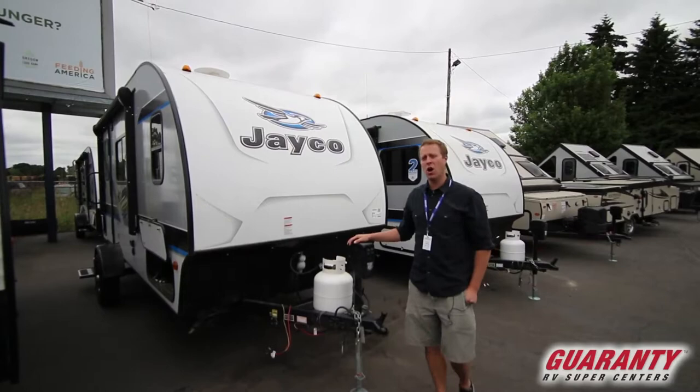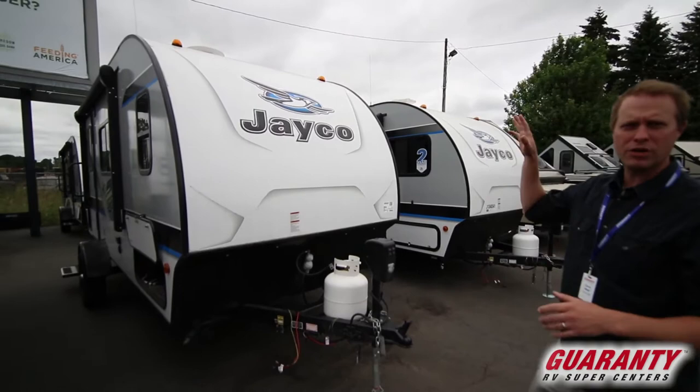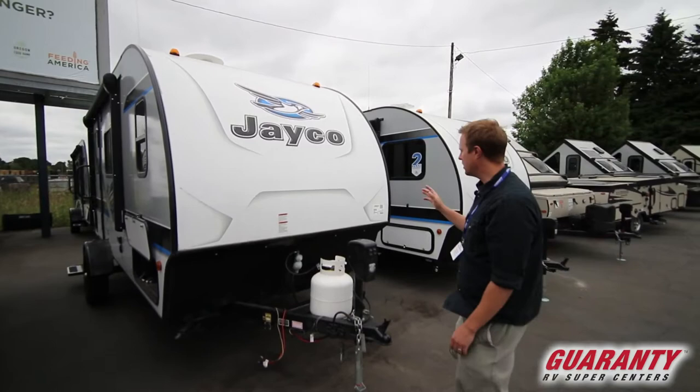Jake Boyd here at Guaranty Supercenters in Junction City. I'm here today to talk to you a little bit about this Jayco Hummingbird 17RB. Some of the features kind of set it apart — it's actually a direct response to an R-Pod, with that teardrop shape and a little bit of a retro look.